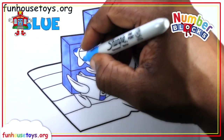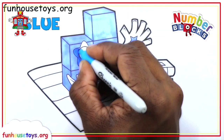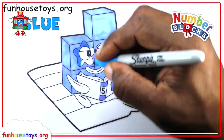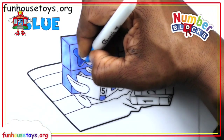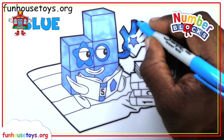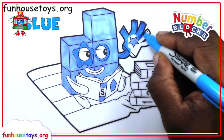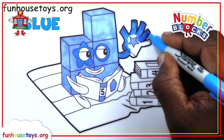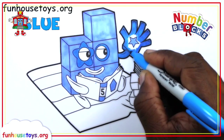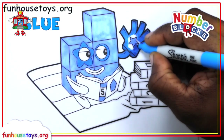Blue. Blue. Blue. Blue. Blue. Blue. Blue. Blue.